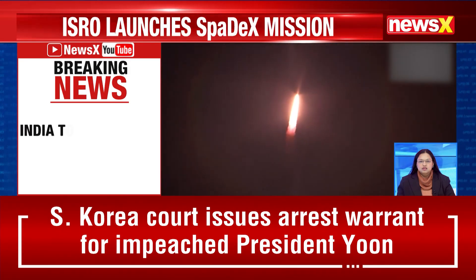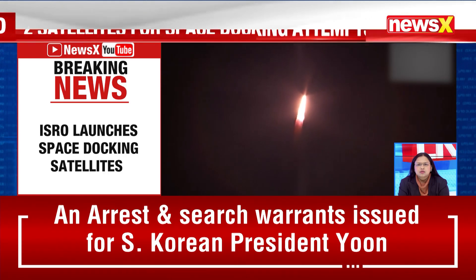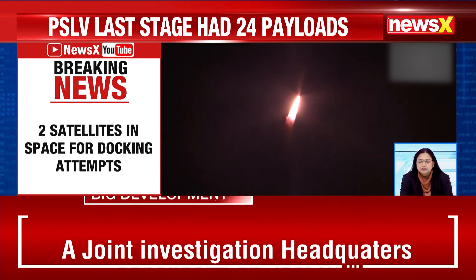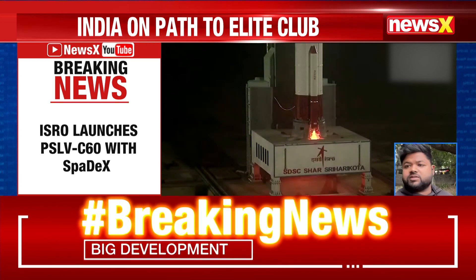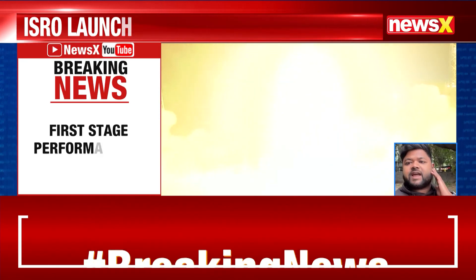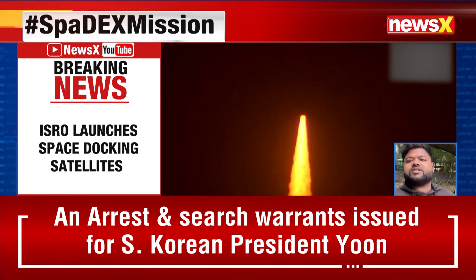Colleague Brian joins the broadcast. ISRO chairman S. Somnath announced the successful launch of PSLV C60 for the Spadex mission, stating that the rocket has placed the satellite in the correct 475-kilometer circular orbit. This is just one part of the mission.